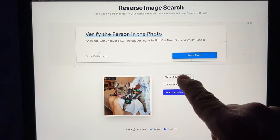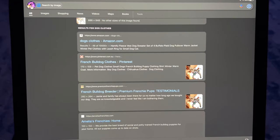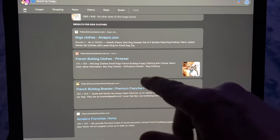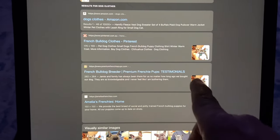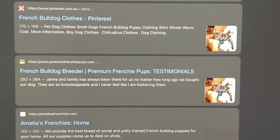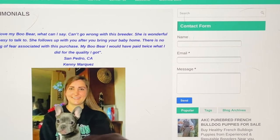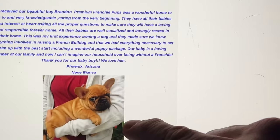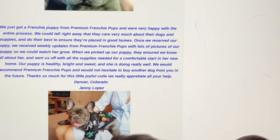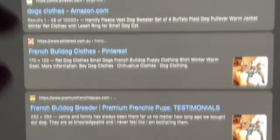Select the image you took directly off their website and click 'show matching images.' This will show you how many times that picture has been used, where it's been used, and what websites. We got Pinterest — that doesn't scare me too much — but here's another one: premiumfrenchypups.com, which is probably a big scam too. All these people saying how great they were to do business with, and there's the same picture, now labeled 'Jennifer Lopez in Colorado.' These people are crazy.